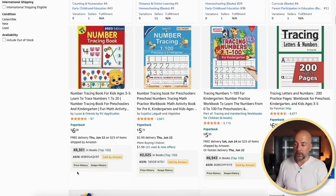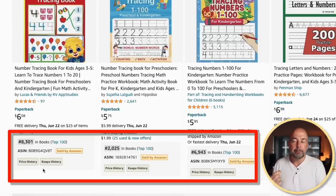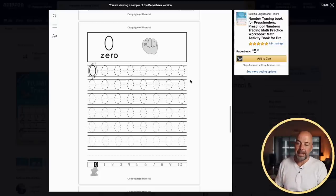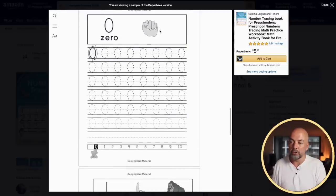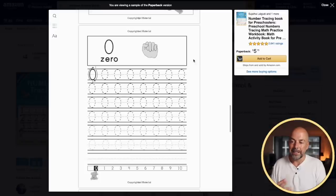Next, we've got number tracing books, and the bestsellers ranks look excellent. Looking at an interior, we've got that same handwriting layout but this time with numbers for kids to trace around. You often find there's also some text and images to make the pages look more attractive and help educate kids.